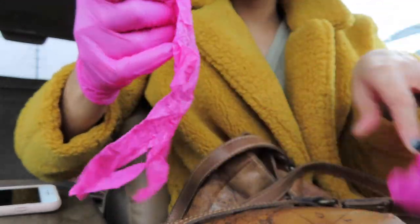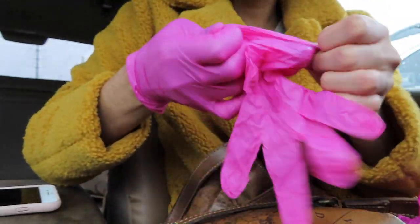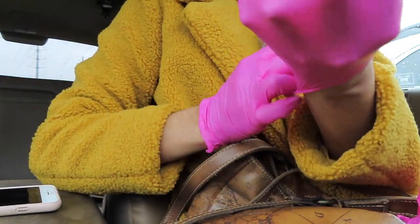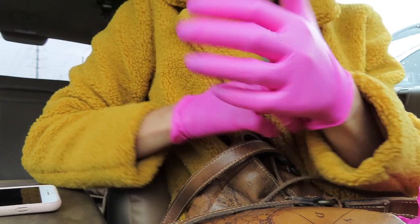Before I go to the thrift store, I make sure I have my gloves, my mask of course, my reusable bag — usually bags because there'll need to be more than one — hand sanitizer, my notebook, and a measuring tape. These are all my necessary items. I make sure I have everything before I go to the store, put on my gloves, and then get to digging.